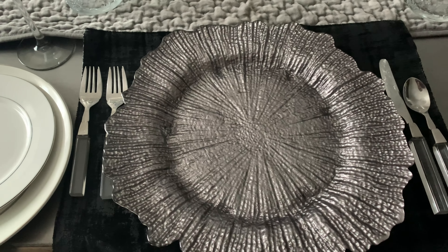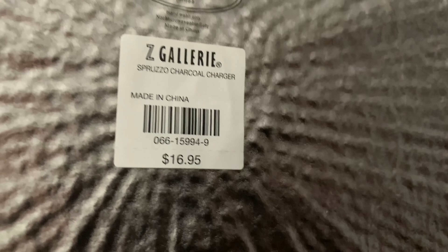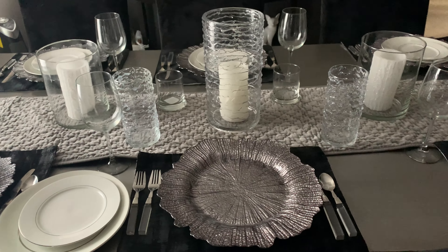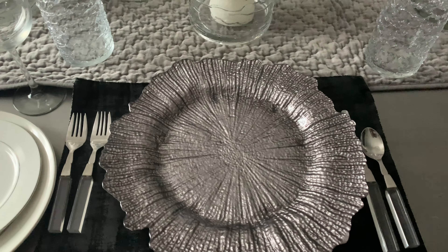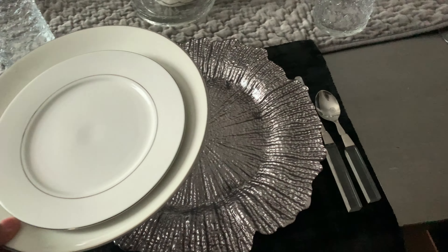To elevate the look, I added this charger plate that I picked up on clearance from Z Gallery several years ago. It was originally $16.99 a plate, but I think I paid around $3 a plate. I picked up a set of six because that is what my table seats, plus two extra plates. That is another tip: always buy extra in case something breaks, so you will always have a spare piece on hand.